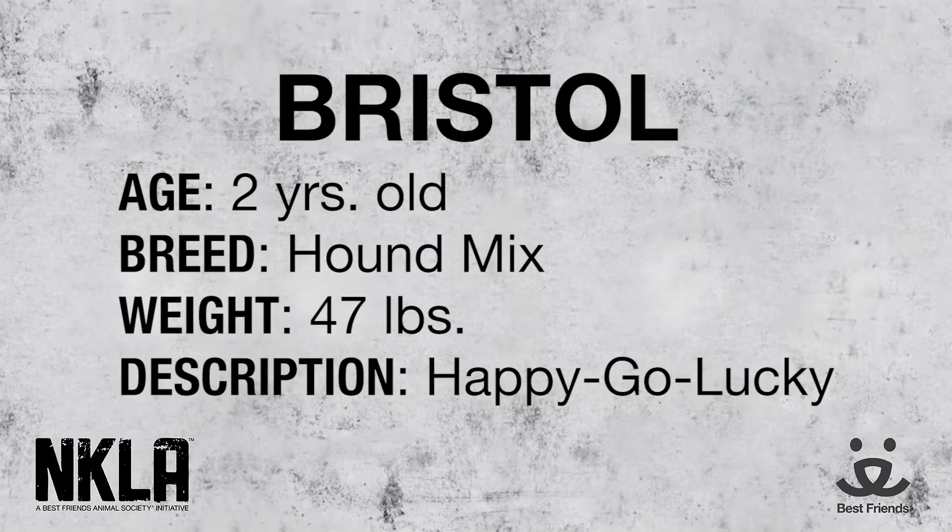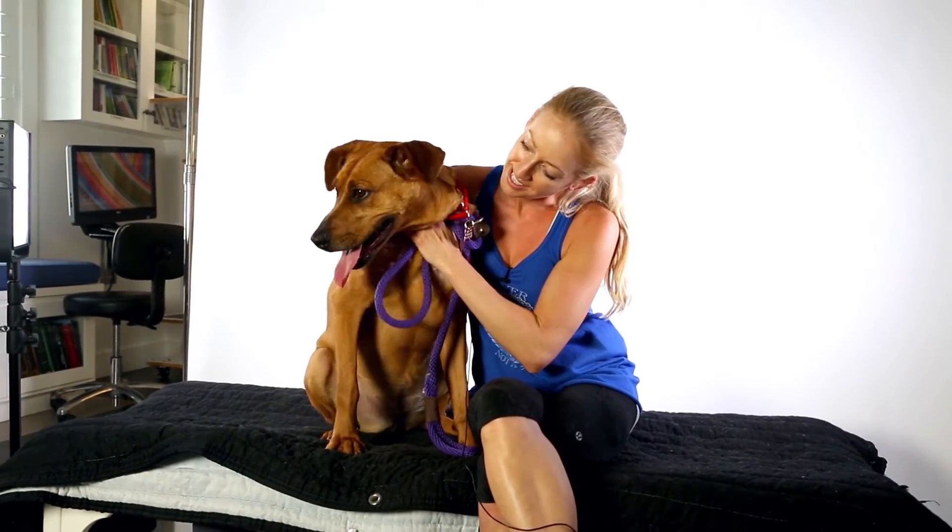She walks really nicely on the leash. She's the kind of dog who wants to be by your side and checks in with you often. She's also got great, goofy, playful energy, and she can definitely benefit from getting some exercise because she's a little bit on the tubby side, but that's just more to love right now. She's a great size, a beautiful color.